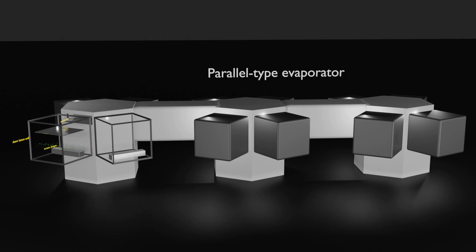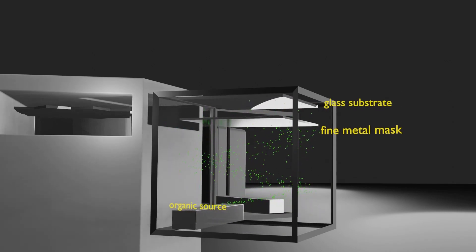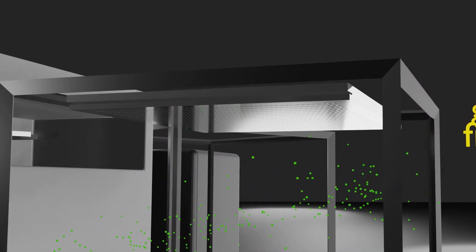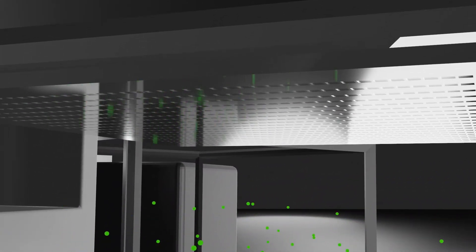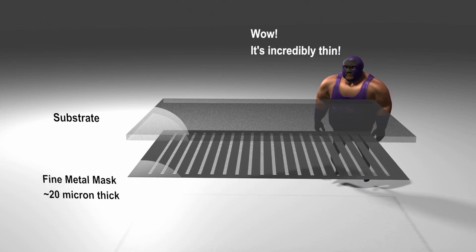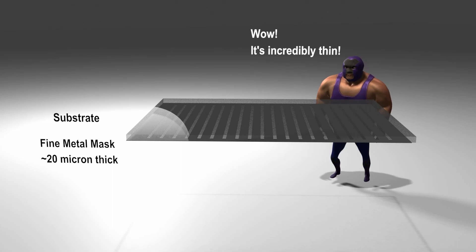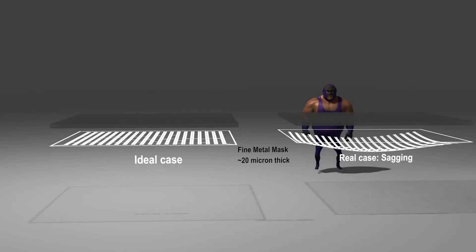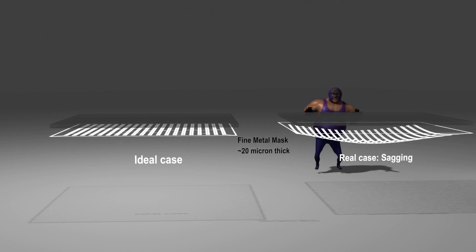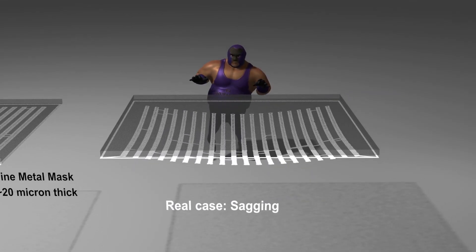The problem that occurs in upgrading the horizontal deposition equipment to the 8.5th generation size is that the substrate lies horizontal to the ground. In order to pattern with RGB color, a fine metal mask must be installed just below the substrate, and the fine metal mask must be extremely thin for realization of a high-resolution screen. In the case of Samsung Display, which is currently the most advanced in RGB-type OLED production, a fine metal mask with a thickness of about 20 microns is used — only one-third to one-quarter the thickness of ordinary copy paper. The problem is that such a thin fine metal mask sags under the influence of gravity, preventing the mask from adhering to the substrate and making it difficult to implement proper RGB patterning.